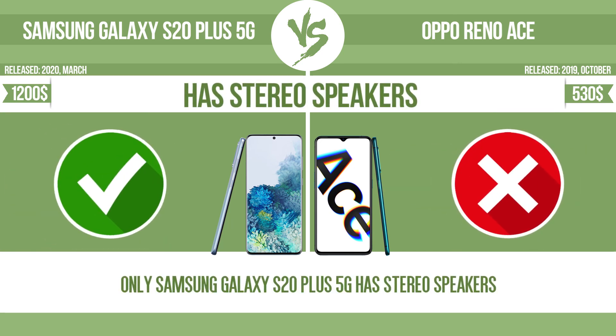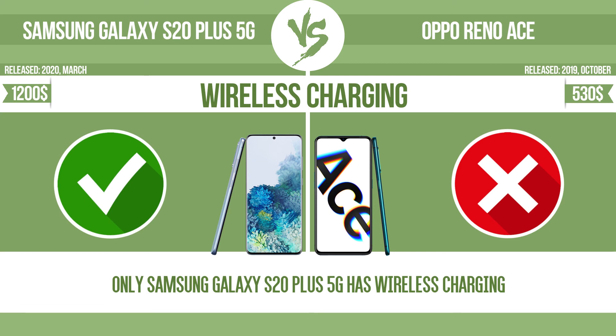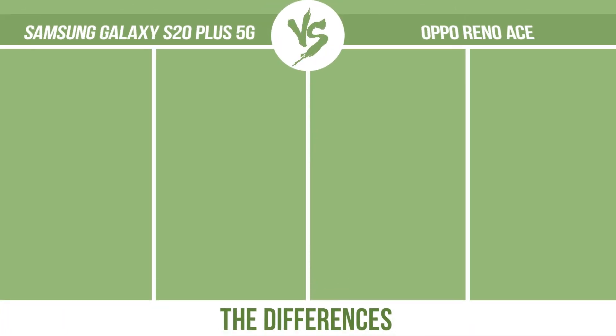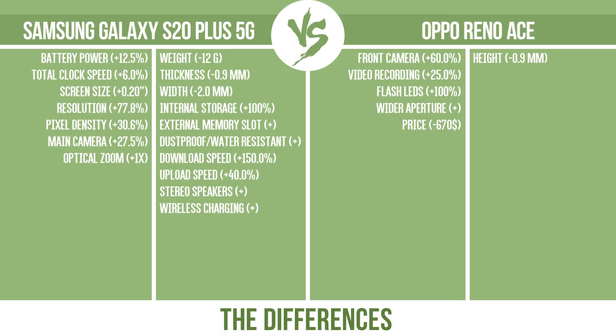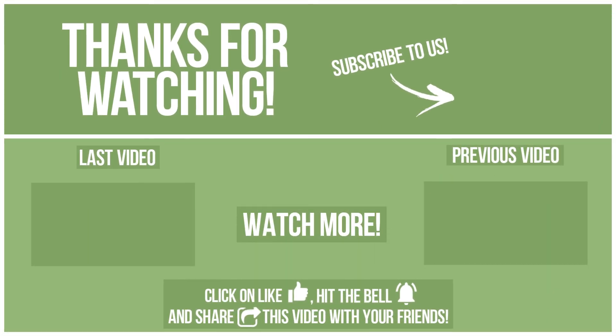Has stereo speakers. Wireless charging. So now, let's see the differences.